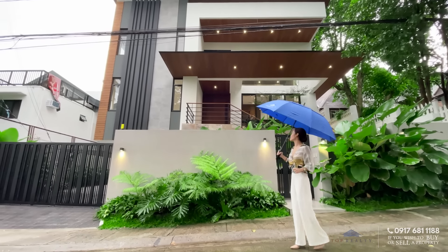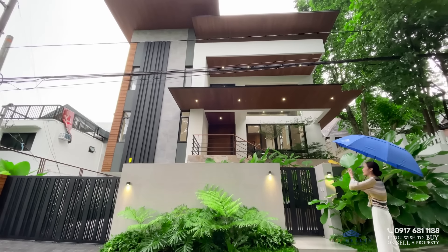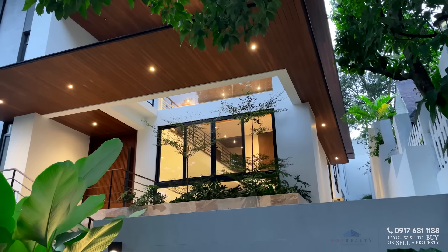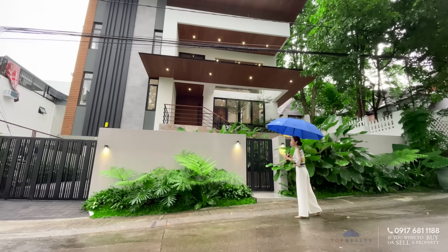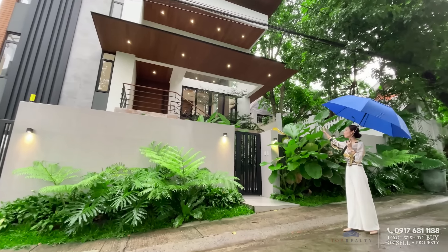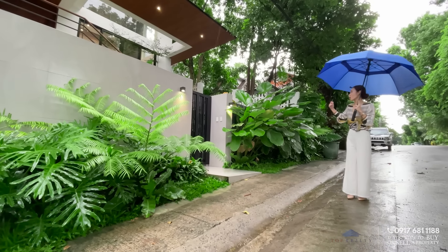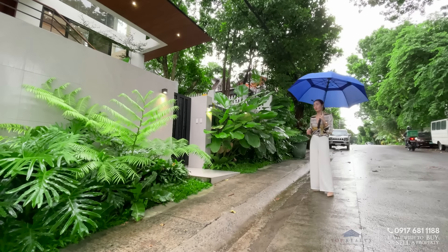Let's start with the facade. It is such a gorgeous house. It has this modern industrial design — you see these wooden eaves, these dark hues. You have your automatic gates on that side, which is an entry to your garage. Aside from that, you also see this gorgeous Calatea lutea plant which adds a natural environment to the whole vibe of this home.